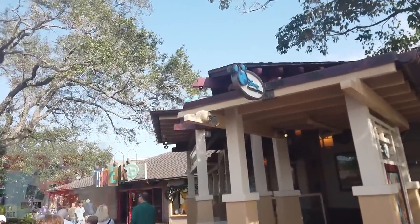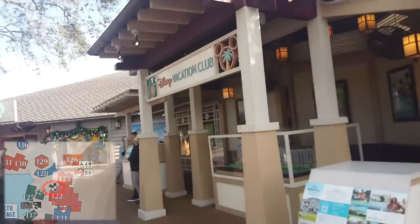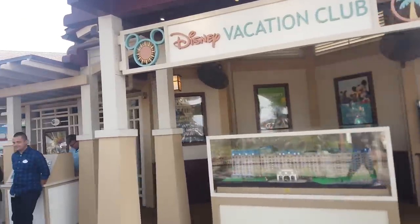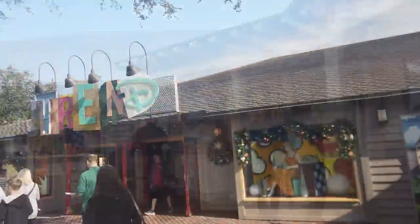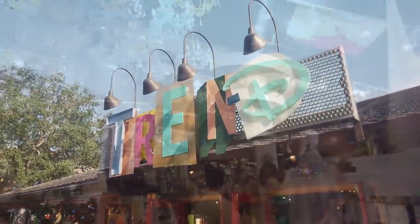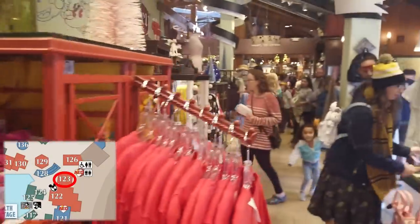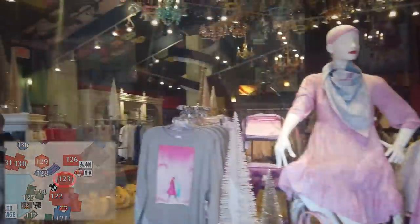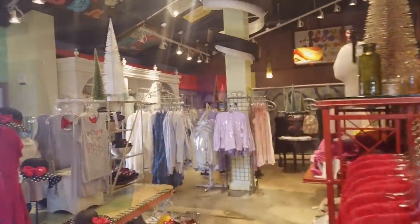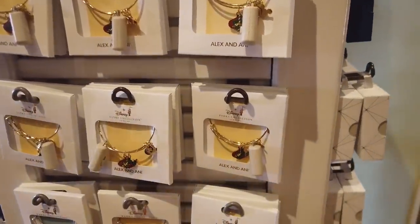Right next to the Marketplace Co-op is the DVC area, where if you have any questions about the Disney Vacation Club or are looking to buy in, you can come and ask questions. Connected to the Marketplace Co-op with a separate entrance is Trendy — it's where all the trendy Disney clothes are. Even though there's an Alex and Ani store at Disney Springs, they also sell some Alex and Ani charms and bracelets here at Trendy.